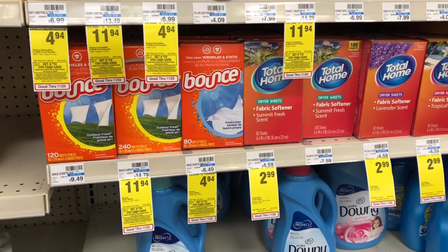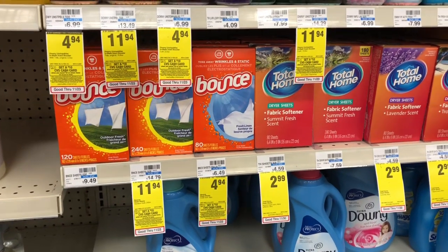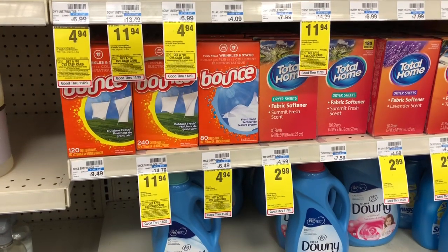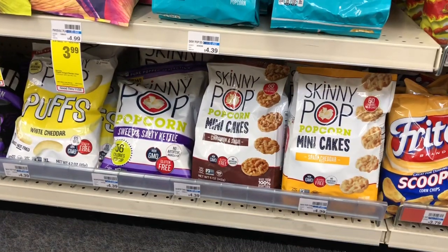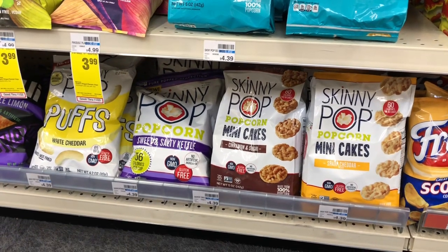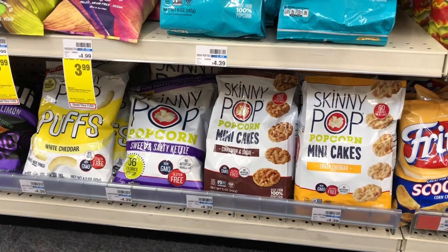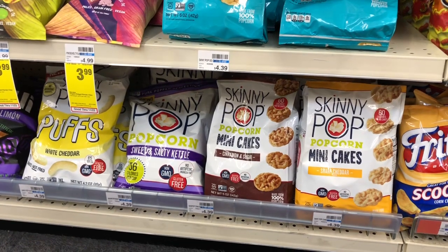If these deals do not work for you, I always say do what works best for you and your family. Let's take a look at other deals and coupon matchups available to you starting Sunday. Skinny Pop popcorn is going to be on sale for $3.99 — buy one, get a $2 Extra Care Buck. Grab one bag — you'd pay $3.99 but get $2 back, making your final cost only $1.99, which is not a bad deal.